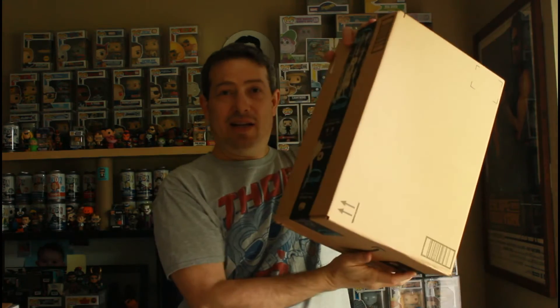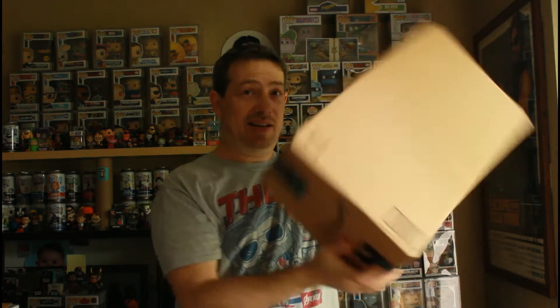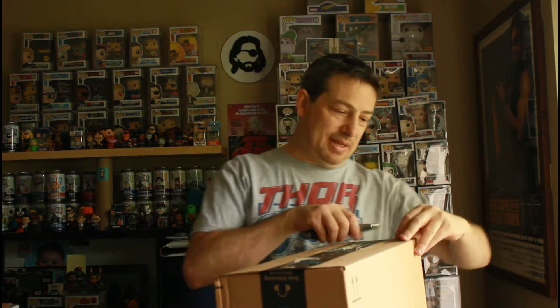Hey everybody, welcome back. Like I said in that intro, today is episode 11 of Thursdays, and for that I have a box from Amazon. I only ordered two pops but look at the size of this box. I'm hoping these things are in sorters, but let's find out.